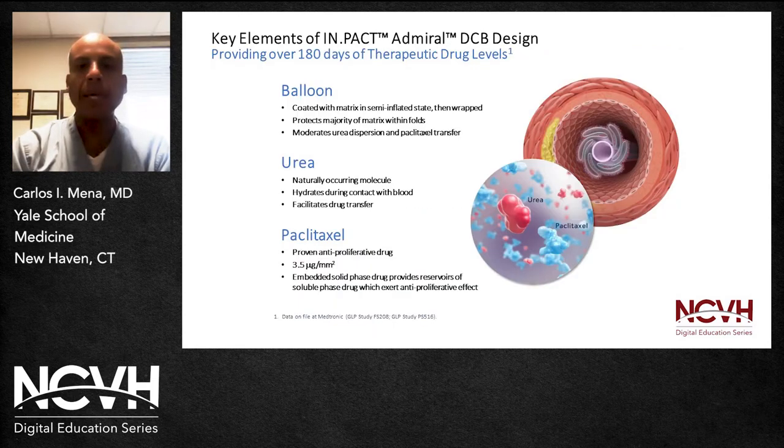A key point here is that the device provides a significant amount of antiproliferant medication over time. Urea is a pure molecule that hydrates during contact with blood and facilitates drug transfer, and we know a lot about paclitaxel.